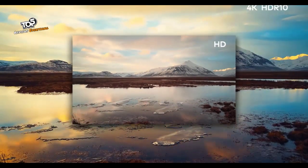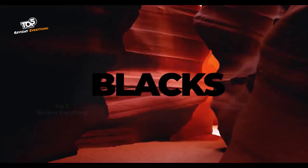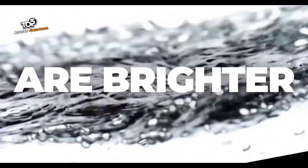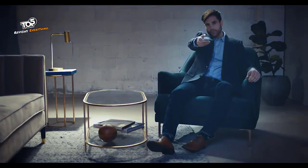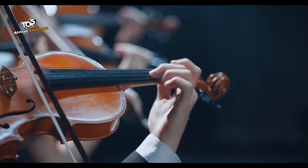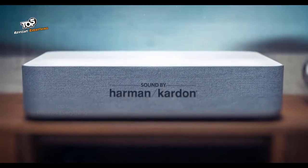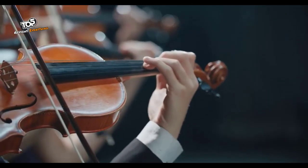4K resolution with HDR10 brings a new level of definition — blacks are deeper, whites are brighter. Volva extends the limits of imagination and takes you further than ever before. Enjoy mind-blowing sound quality with a built-in soundbar from Harman Kardon, which is three times more powerful than a standard TV.